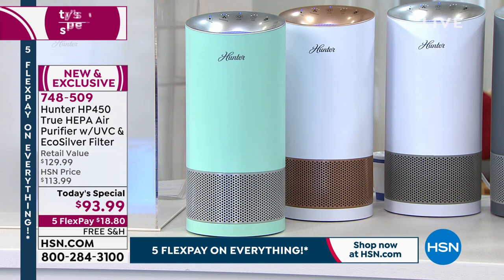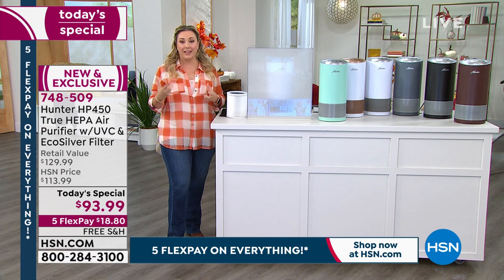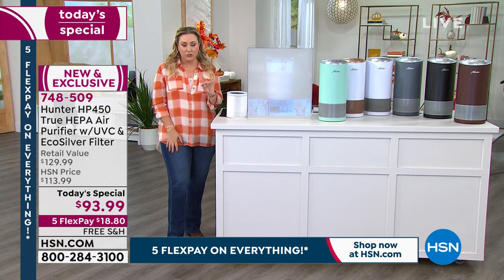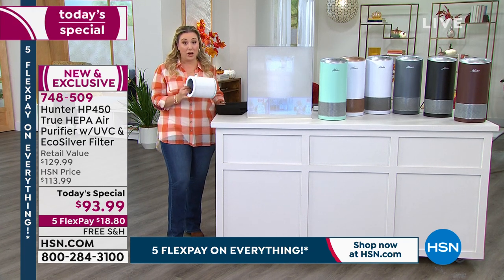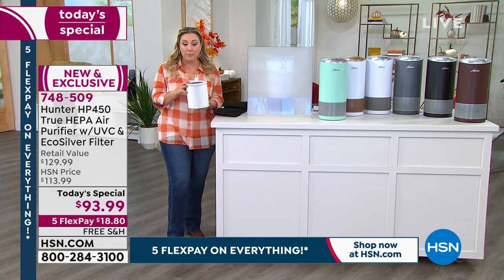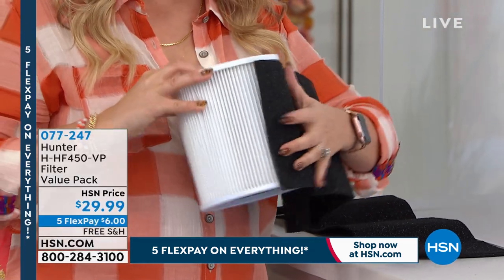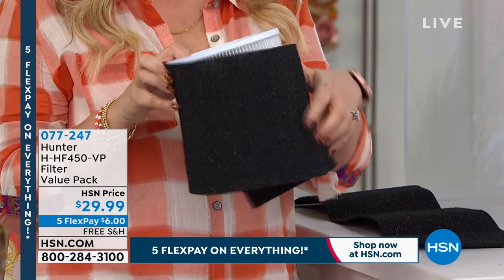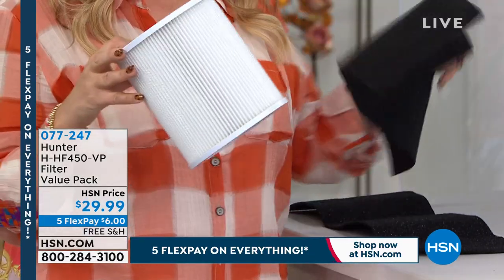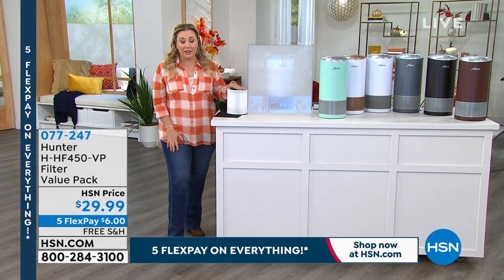Some air purifiers have permanent filtration, others use replacement filters. How long do they last? We have the filters on auto ship, so every person buying the today's special should get a backup filter on auto ship — when it arrives in the mail, you know it's time to pop in the new one. It comes with two pre-filters that go around the unit; you just take them off and throw them away. Very easy.